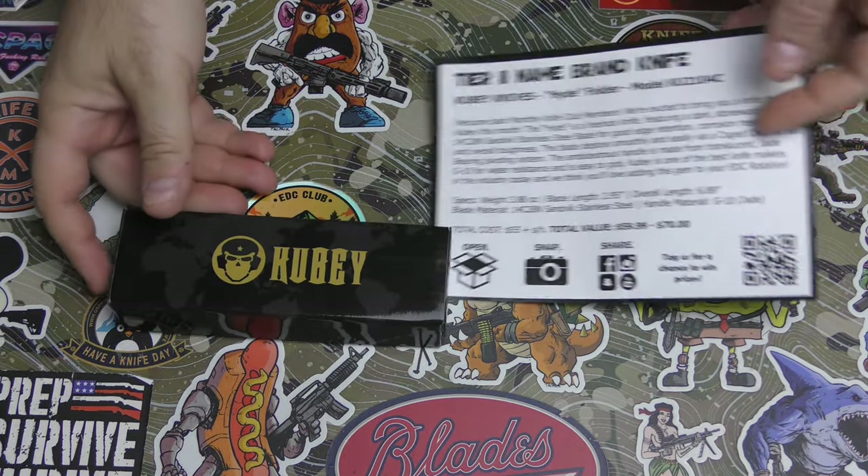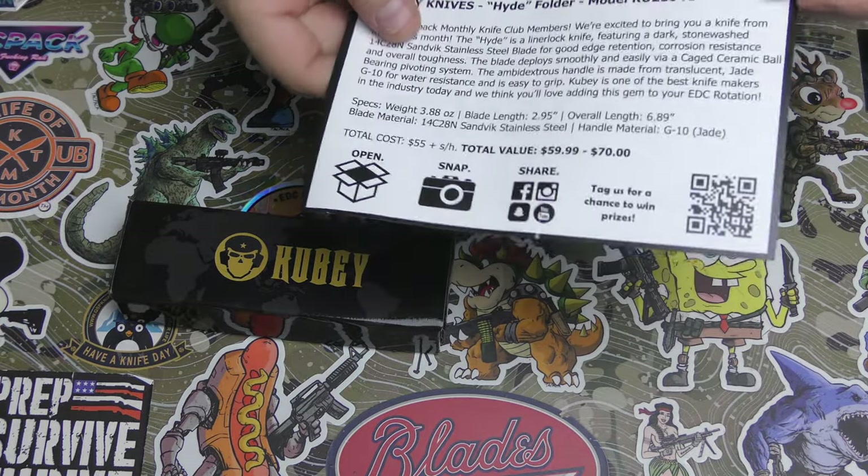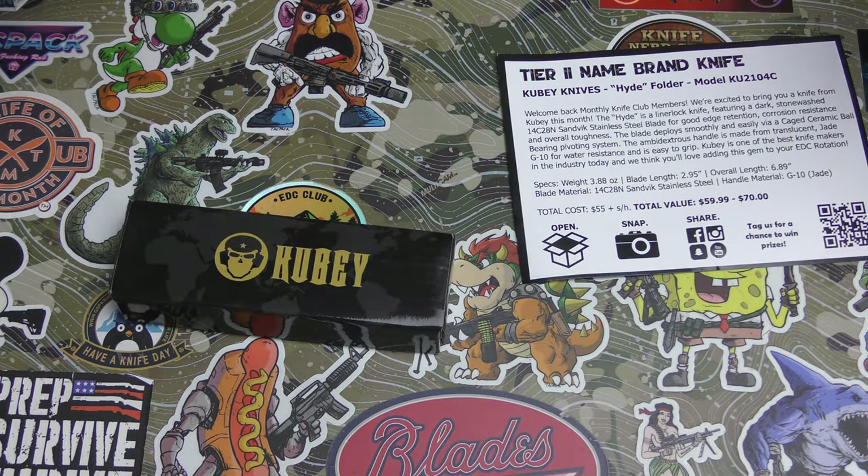Hey guys, I'm back, and I already opened the box. I was a little confused, so I opened the box. I got two things in one box.